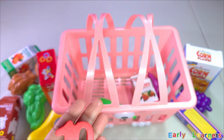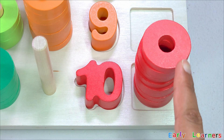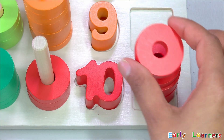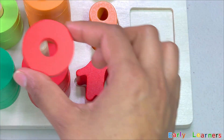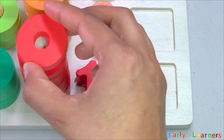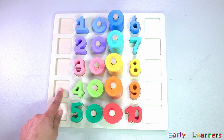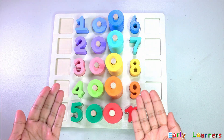Let's put it back on the puzzle board. Here comes our ten rings: one, two, three, four, five, six, seven, eight, nine, ten! Finally, we have completed the numbers and the counting rings. But looks like a few pieces are still missing — where do you think they are? Let's find it!